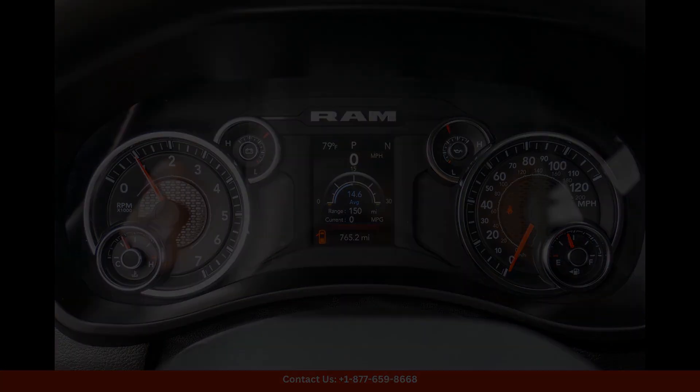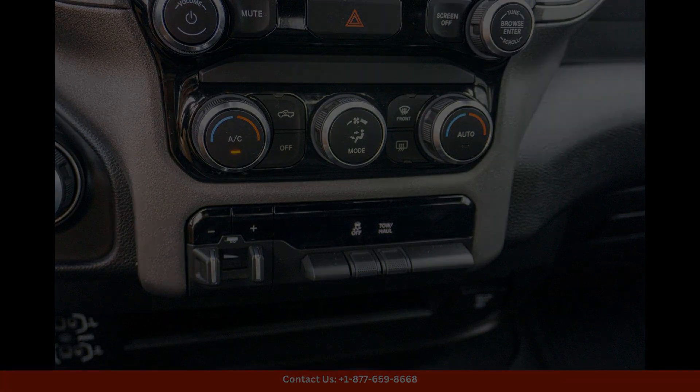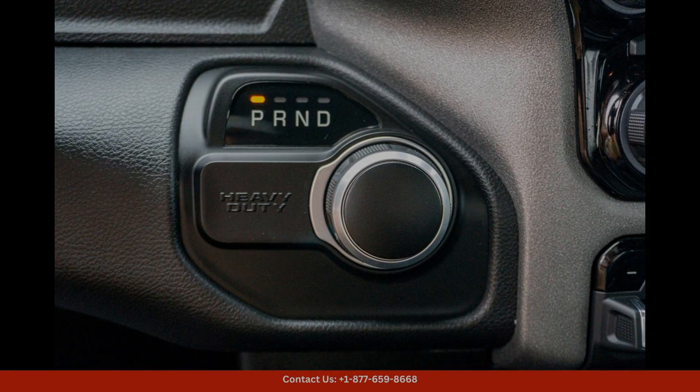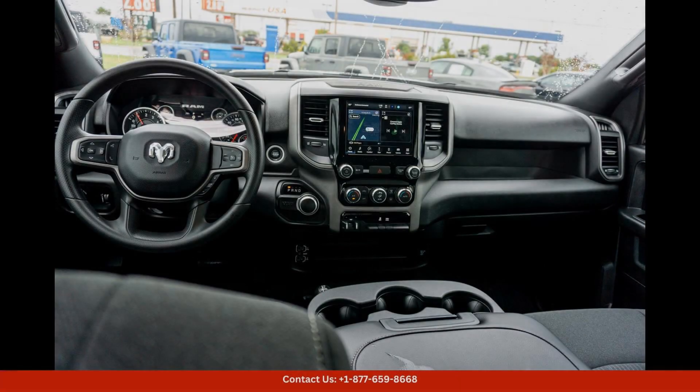The interior is equipped with modern technology and features to keep you connected and entertained on the road. In terms of safety, this truck is loaded with advanced safety features to give you peace of mind while driving.